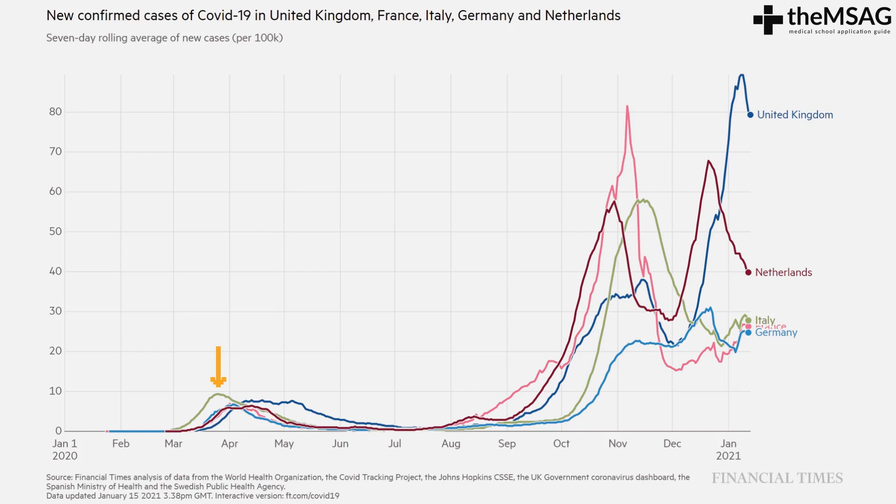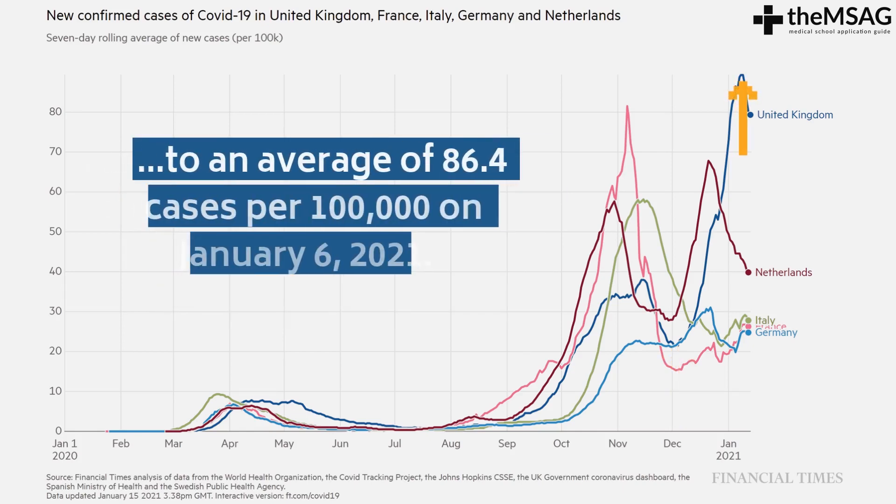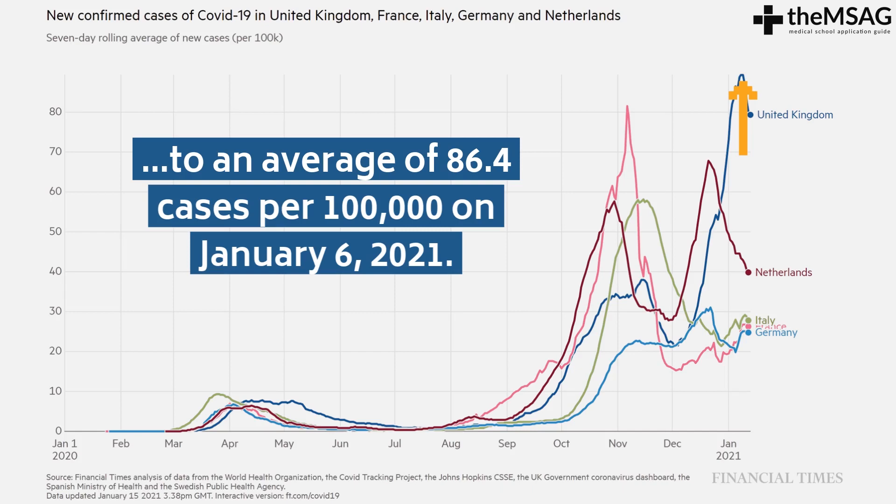Italy was the first European country to see a surge in COVID-19 cases, with a peak in mid-March 2020. The other European countries experienced a peak slightly later in April 2020. All countries saw a decrease in COVID-19 cases throughout May, June and July. Cases in all countries started to increase in September, to a peak between early and mid-November 2020. France saw the highest peak in November. All countries saw a decline in cases in the last half of November and early December. In December 2020 and January 2021, the United Kingdom had the sharpest increase in cases, with the rate rising from an average of 22.1 cases per 100,000 on December 2nd, to 86.4 cases per 100,000 on the 6th of January 2021.